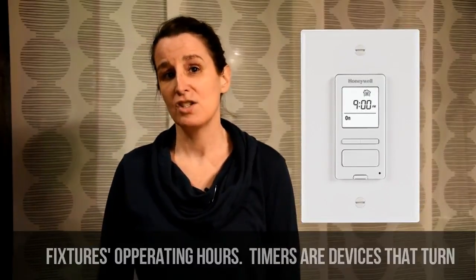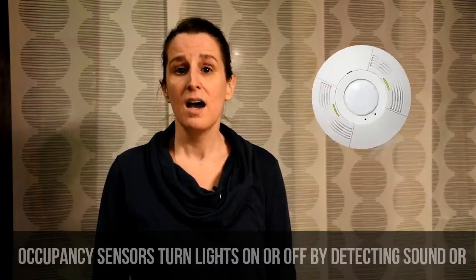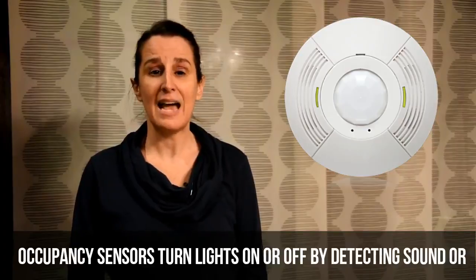Timers are devices that turn light fixtures on or off at specific times during the day or night. Occupancy sensors turn lights on or off by detecting sound or motion.